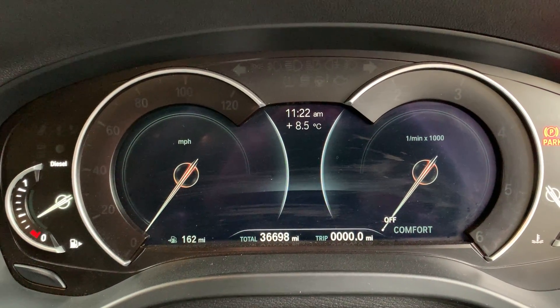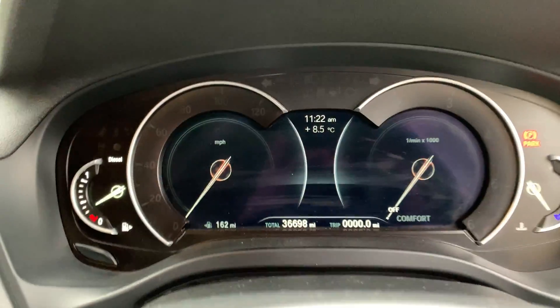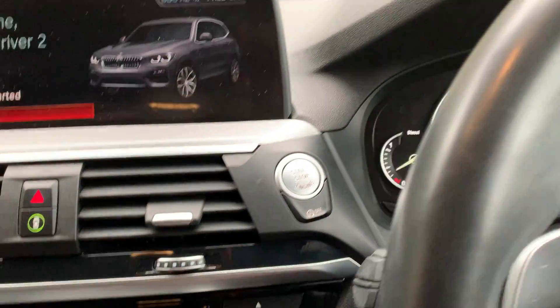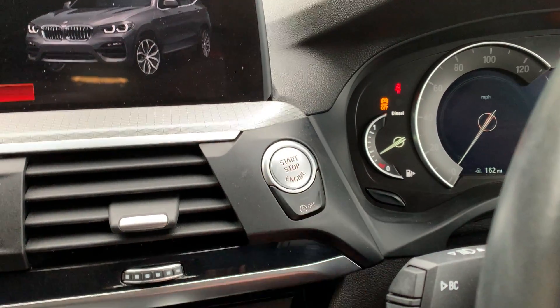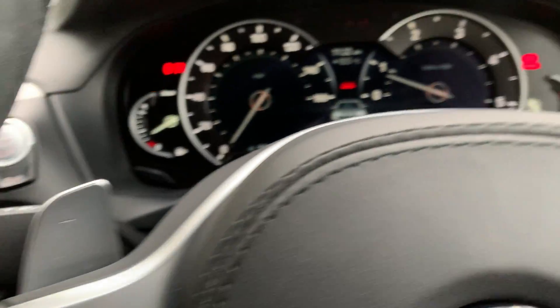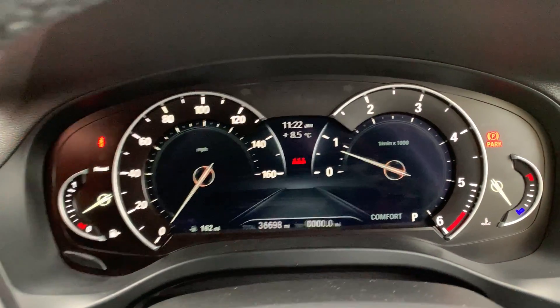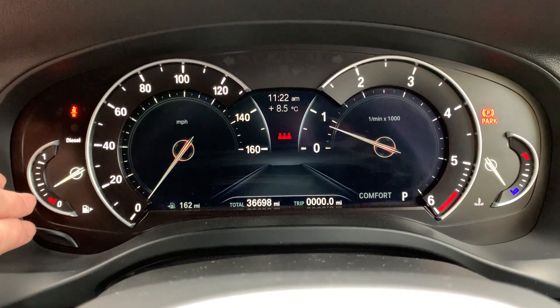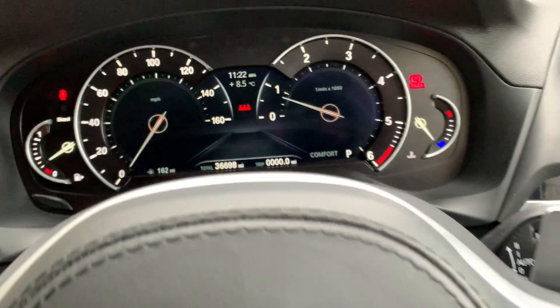Just 36,698 miles on this one. Keyless start — as long as you've got your foot on the brake, press the start button and the car will come to life. You've got this half-digital, half-analogue dashboard on this X3, which is very nice.